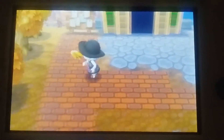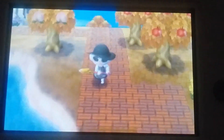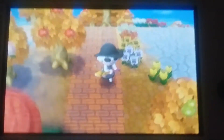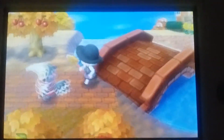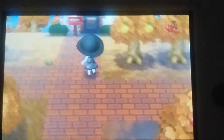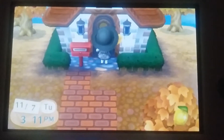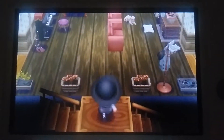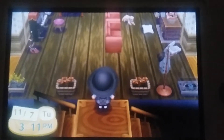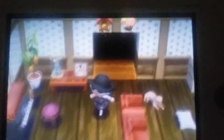Let me give you a quick tour of my house in Animal Crossing. It's my house up here. My hand's starting to hurt from recording this with my phone. So this is the living room — I have my stuff and my cuckoo clock.